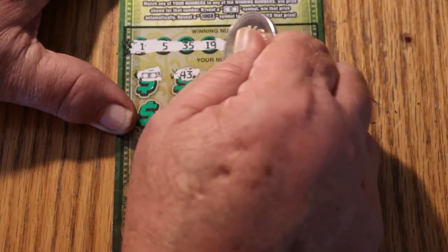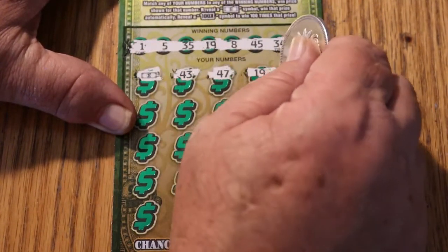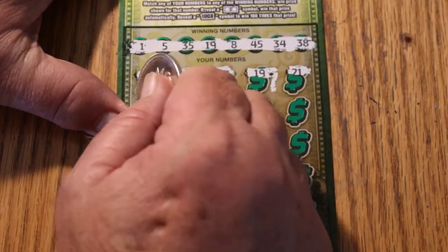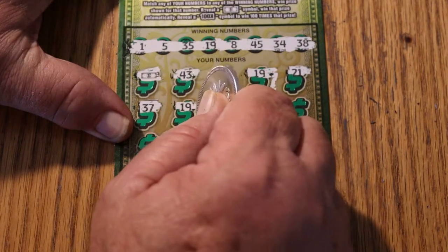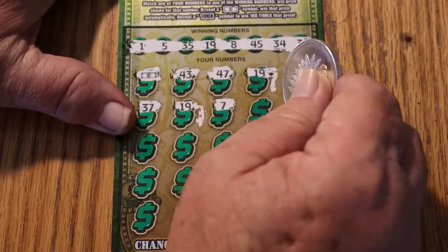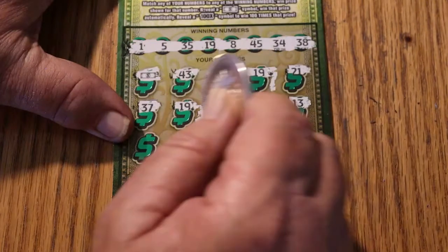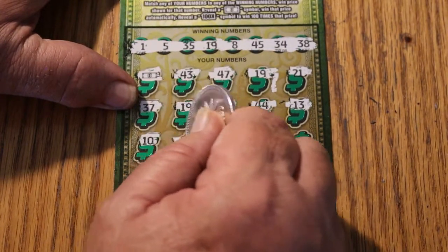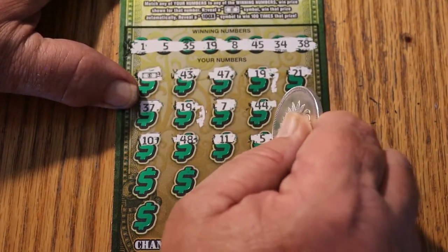43 — nope. 47 — nope. 19 — yes, we have a 19. Two matches. 21 — no sir. 37 — nope. 19 — three matches. That's another 19, yeah. Of course we have three matches. Looking good. Number 7 — nope. 44 — nope. 13 — I don't want to jinx it, but I guess I just did. Number 10 — nope. 48. At this point we want to see more matches. 11, 5 — there's four matches. Now we're cooking.